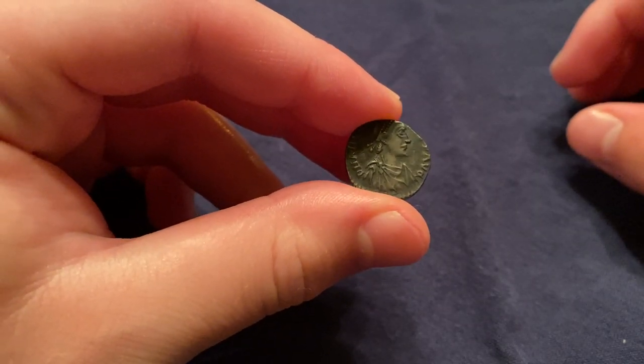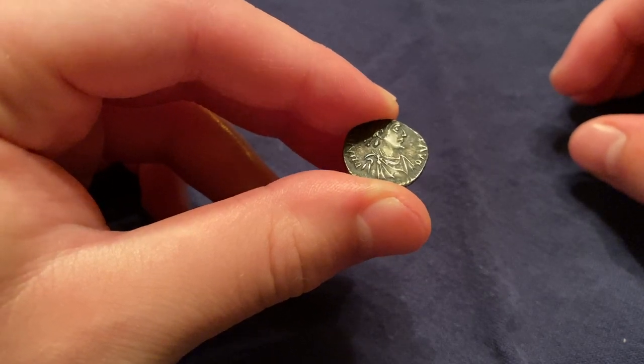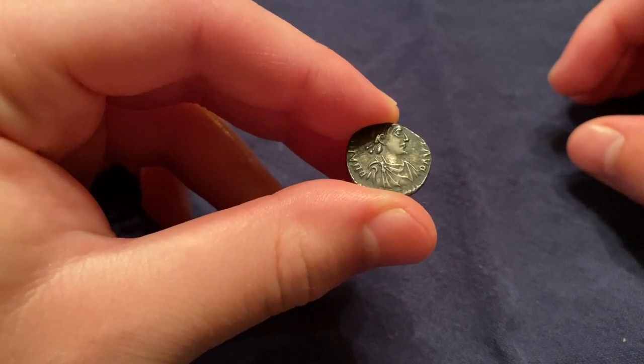Hi there, it's Spencer Miller from Miller Ancients, and today I'm going to be talking about a late Roman silver siliqua of the Emperor Arcadius.